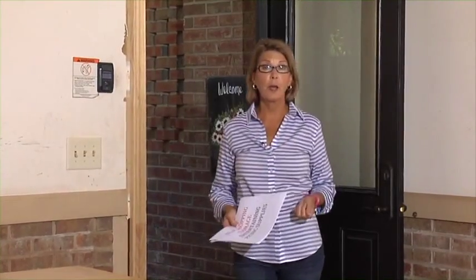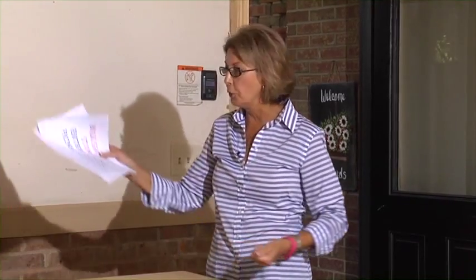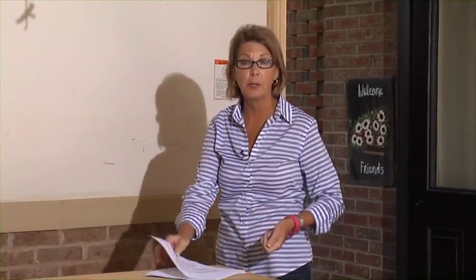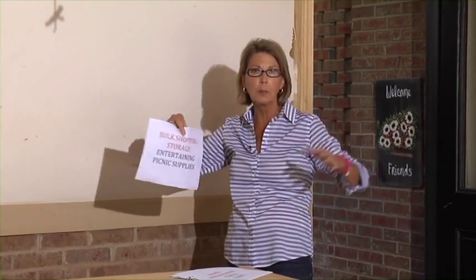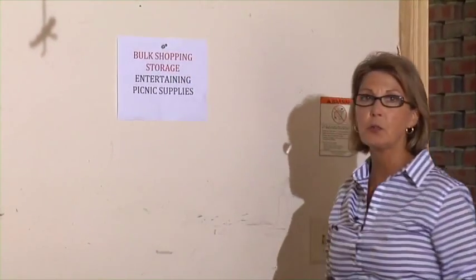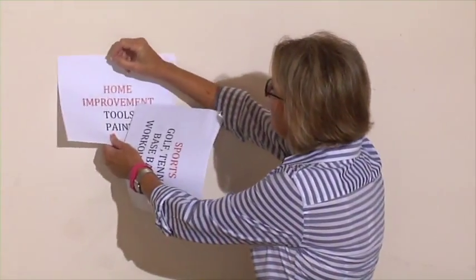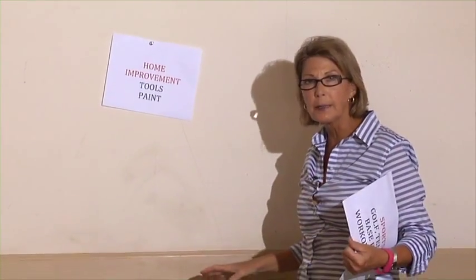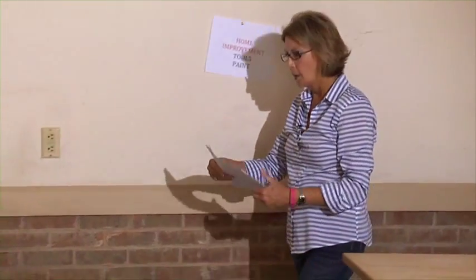The next step in your garage improvement project is to create zones. What do I mean by zones? How does your family use the things you've decided to keep — as simple as that. I used my computer and printer to make some little signs to indicate my different zone areas. For example, I love to shop at those warehouses where you get big bulk supplies — you don't have room in your house, so I'm going to create a drop zone right here for picnic supplies, extra bulk items, and party supplies. For home improvement, I'd like to have a nice workbench right here where I've got electrical outlets.